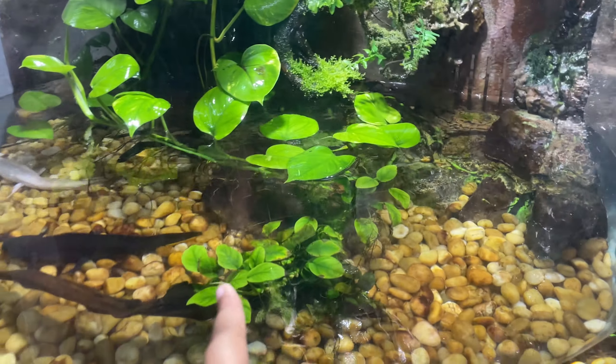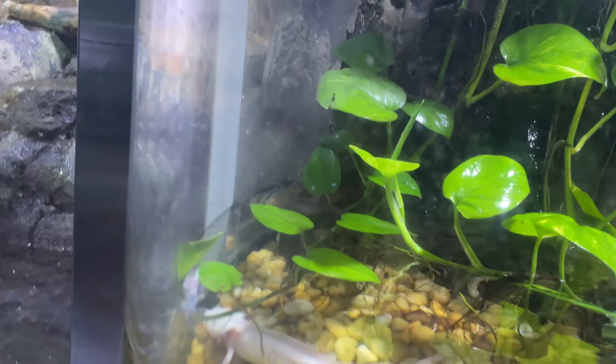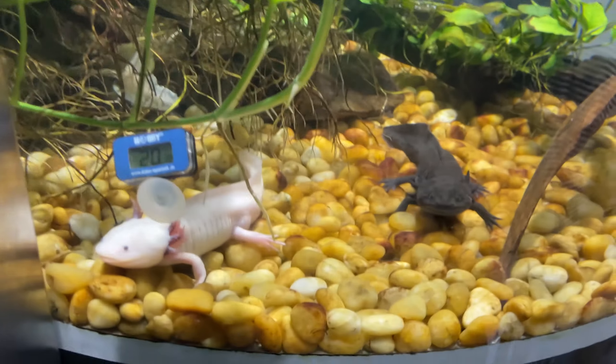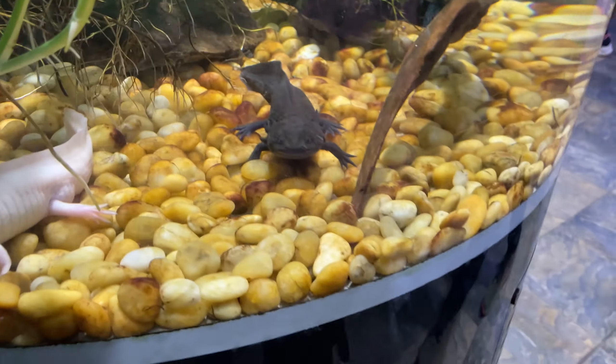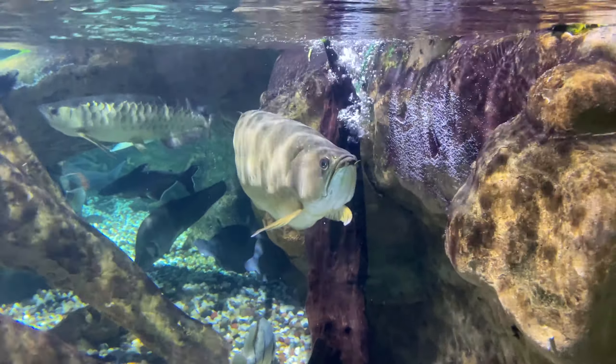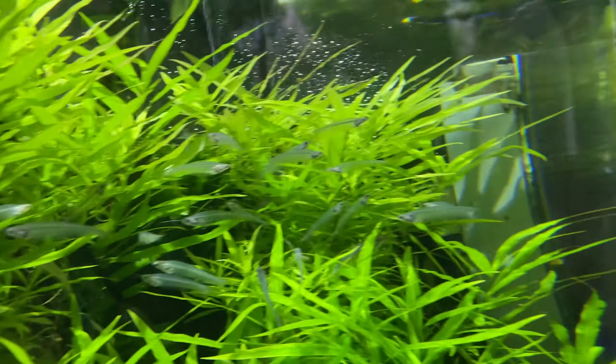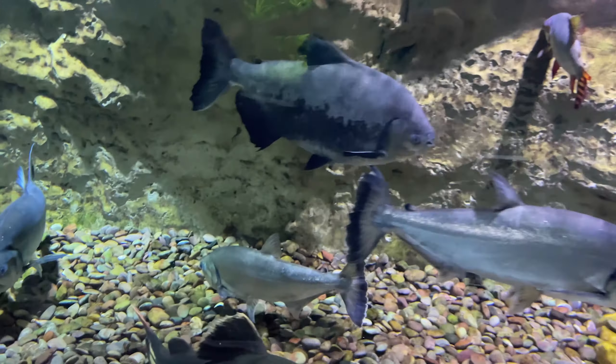Look at these axolotls! Axolotls — I have to see axolotls. We also have to see. Here we have another house. Here we have to see — there are a lot of sharks.